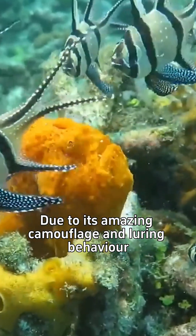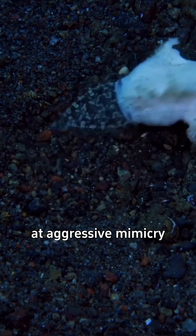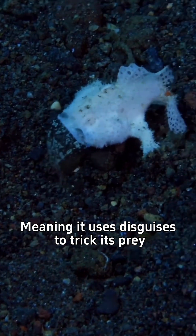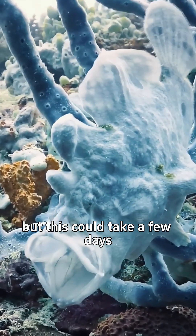Due to its amazing camouflage and luring behavior, the frogfish is considered one of the best at aggressive mimicry, meaning it uses disguises to trick its prey. They can change their colors to better blend into the environment, but this could take a few days.